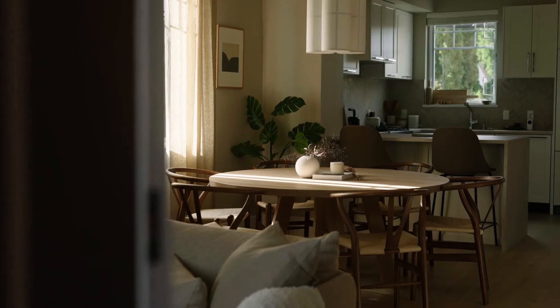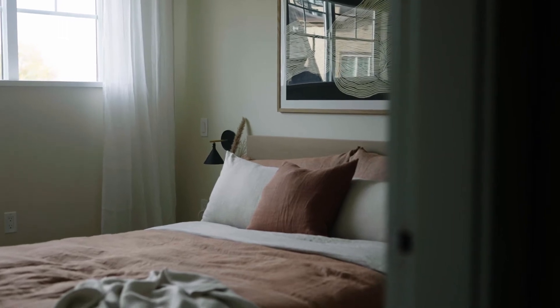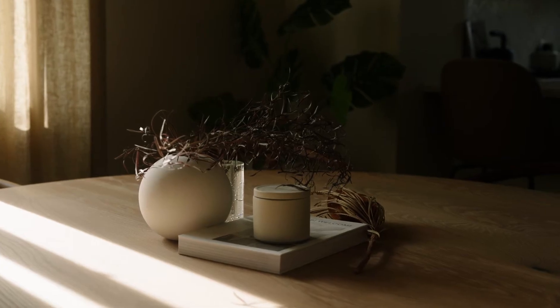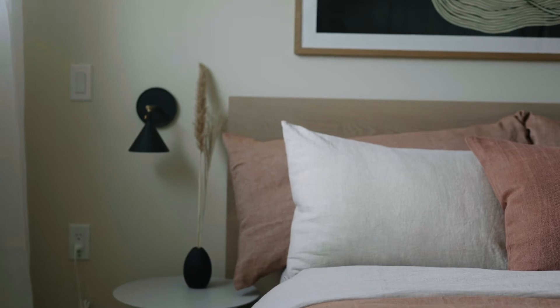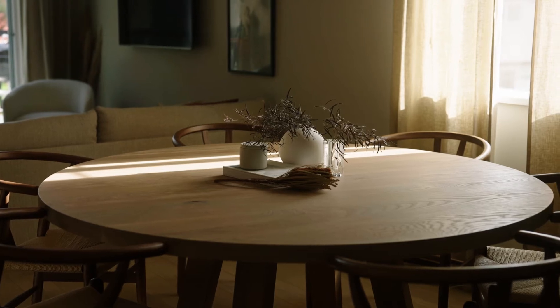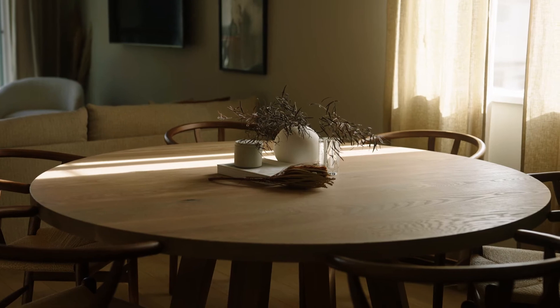A dwelling — whether it be an apartment or a single family or whatever it might be — is for 99.9% of the population the biggest purchase that they're ever going to make in their lives. So when you're producing a product for that kind of a purchase, it really demands respect and reverence.